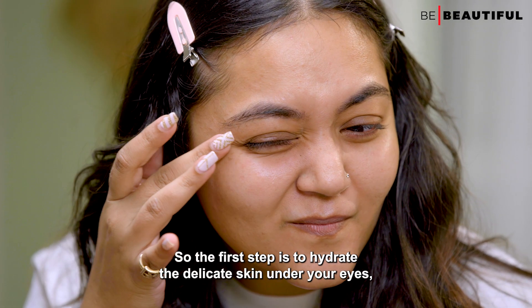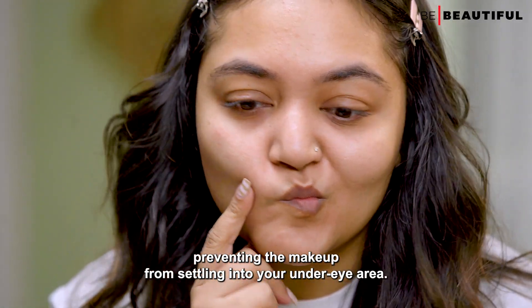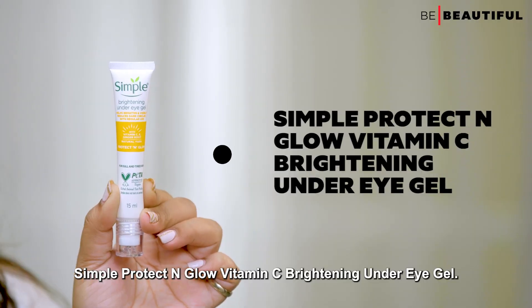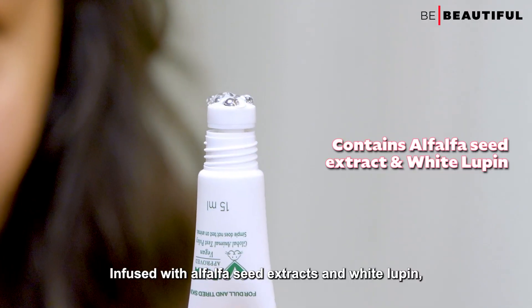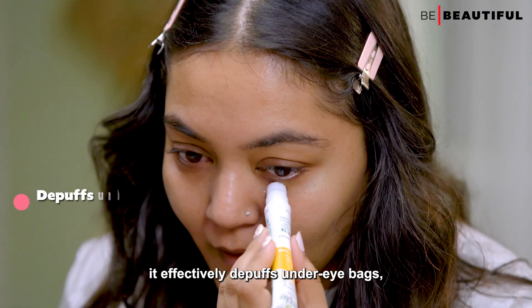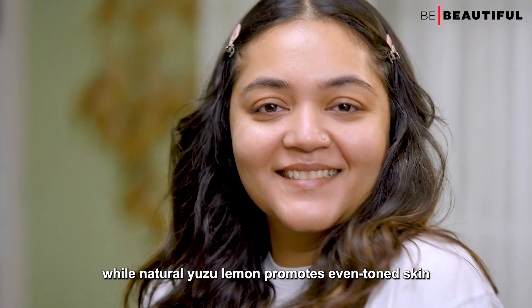The first step is to hydrate the delicate skin under your eyes, preventing the makeup from settling into your under eye area. My go-to product has always been the Simple Protect & Glow Vitamin C Brightening Under Eye Gel. Infused with alfalfa seed extracts and white lupin, it effectively de-puffs under eye bags, while natural yuzu lemon promotes even-toned skin.